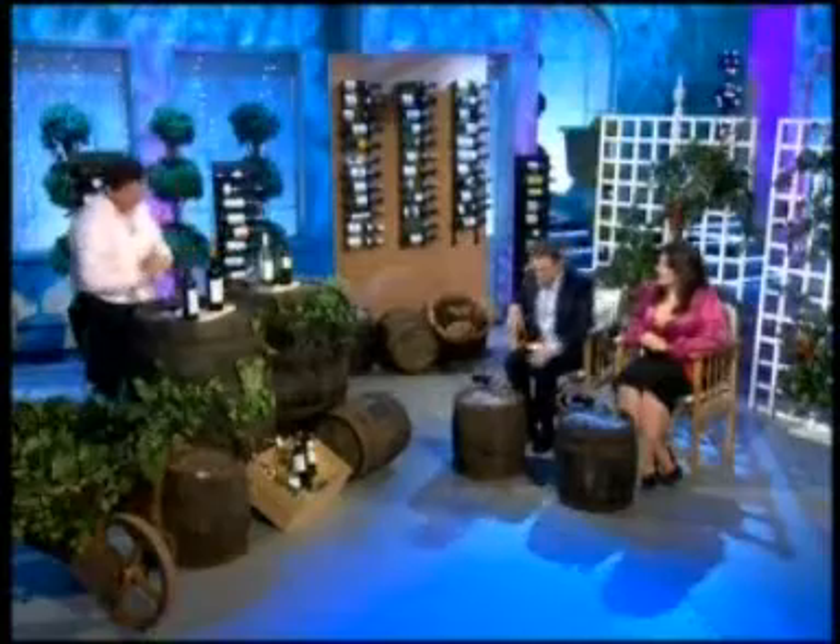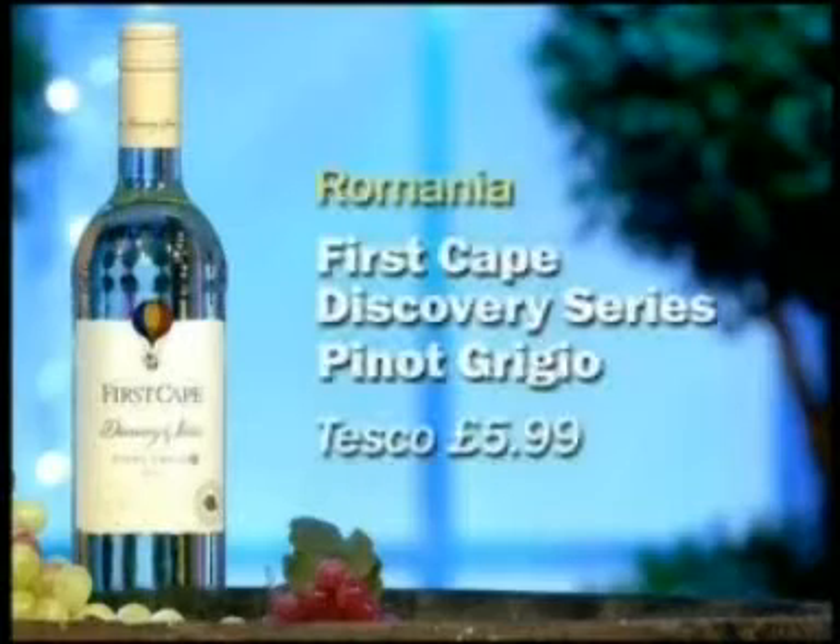We're going to Romania next. We're having the first Cape Discovery series. This is available at Tesco, £5.99. Excuse me, this is a glass of water. Now, the great variety here is one you like — this is very popular: Pinot Grigio.